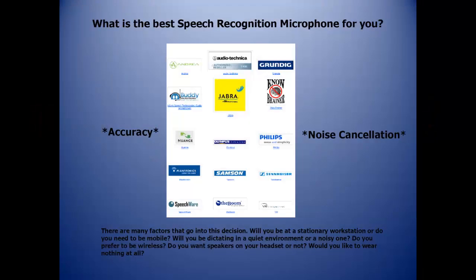What is the best speech recognition microphone for you? There are many factors that go into this decision. Will you be at a stationary workstation or do you need to be mobile? Will you be dictating in a quiet environment or a noisy one? Do you prefer to be wireless? Do you want speakers on your headset or not? Would you like to wear nothing at all? The key factors are accuracy and noise cancellation.